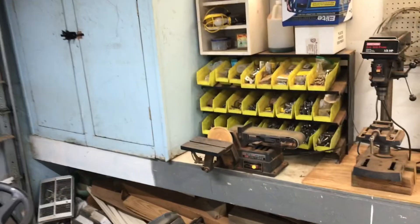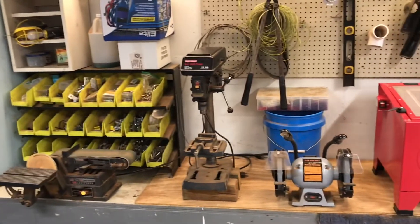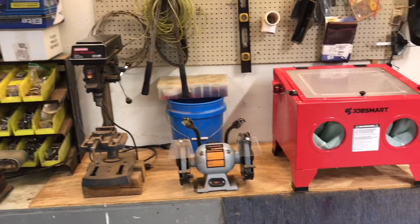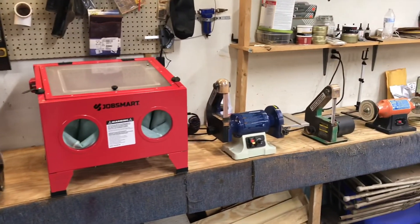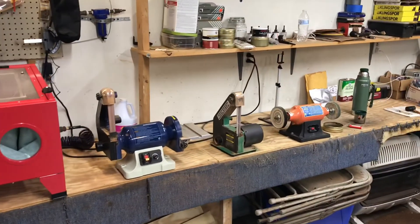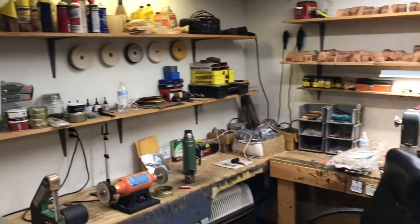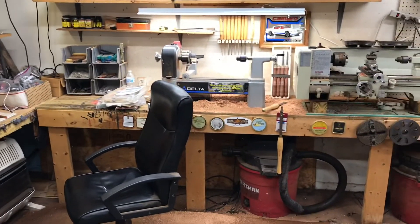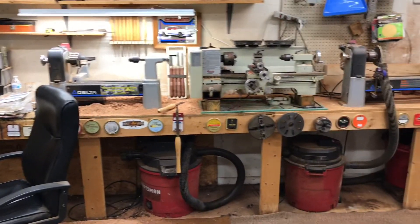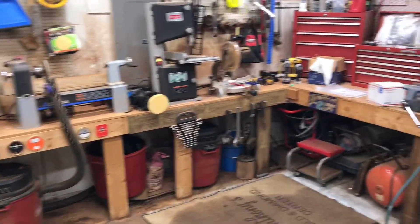If you didn't already know, this is a 24 by 24 two-car garage and we put our cars in here in the winter. So what I have to do is work around being able to still put our vehicles in here if I need to. My heater's back there in the corner, that's where I always sit. Basically I'm working around the shop.